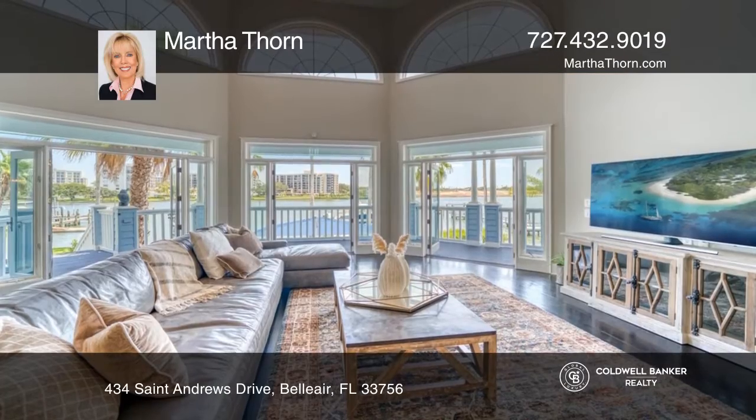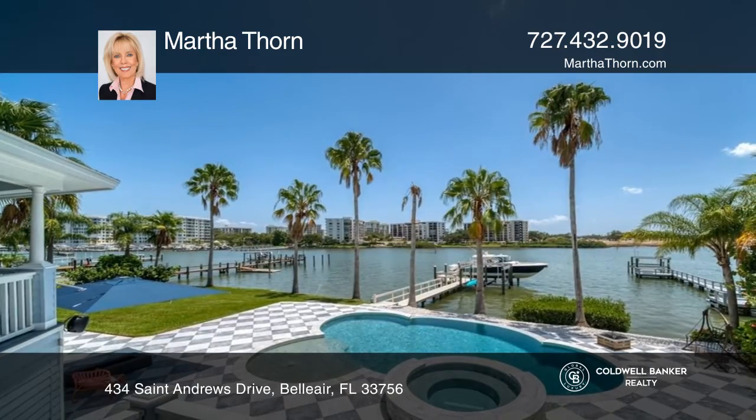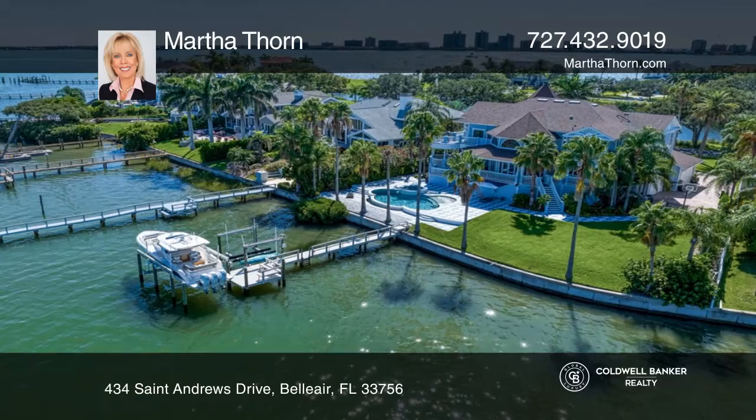The beautiful kitchen is open to the family room with stunning views of the infinity pool and water. Double gated security offers the utmost in privacy, yet is conveniently located close to amenities.